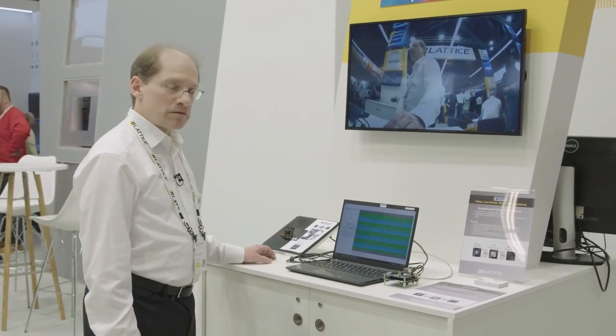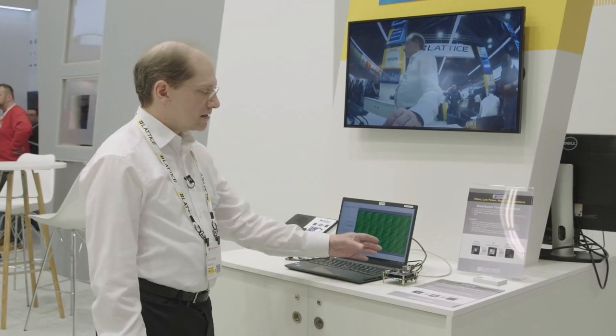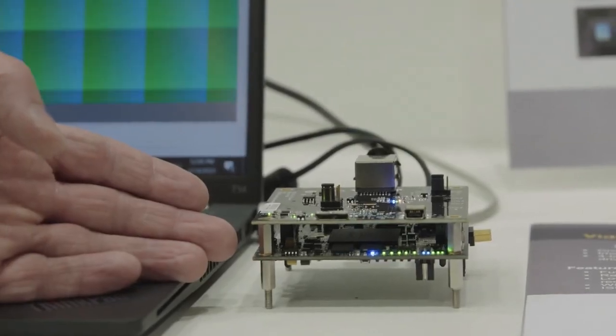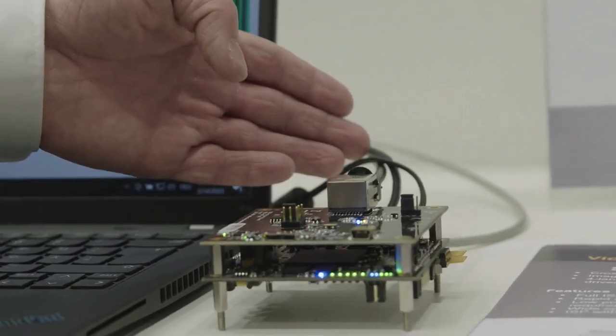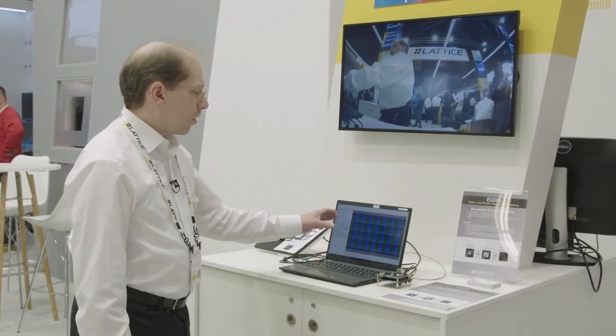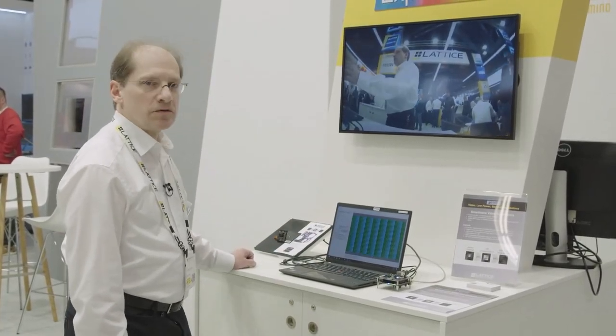The second demonstration we have here is GigaVision, transferring the image data from a FPGA GigaVision module to a PC, also with 1080p at 30 frames per second.